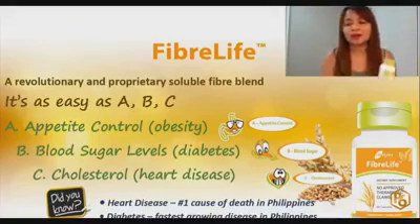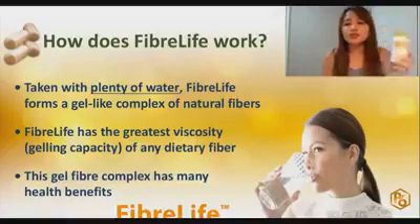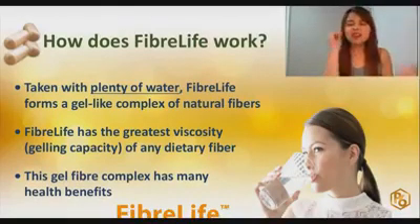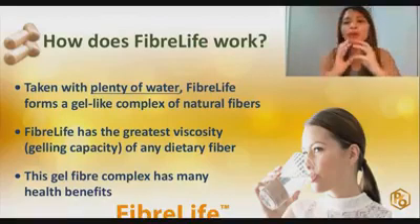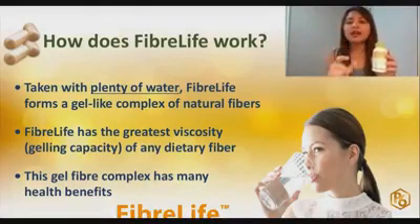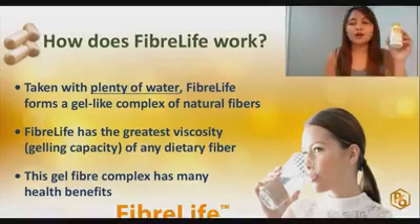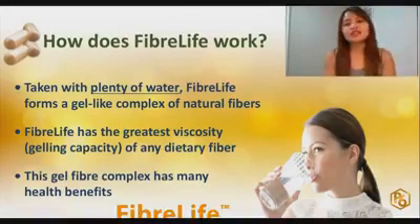This product is very, very powerful. It's actually one of the most viscous fiber products in the market. Because it is very viscous — very thick — you have to drink plenty of water when taking FiberLife. For at least one capsule of FiberLife, drink 250ml to 500ml of water.